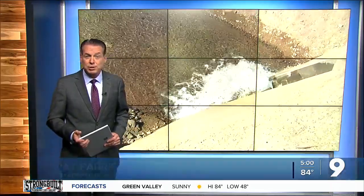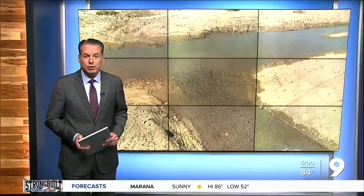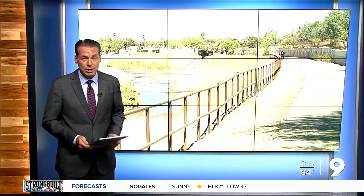The Santa Cruz River Heritage Project is already helping local water supplies. Brian Brennan shows how an outfall site on I-19 will pump not only water, but dollars into downtown Tucson.